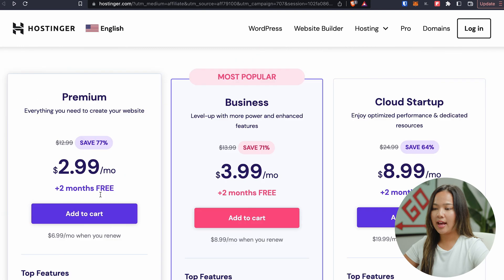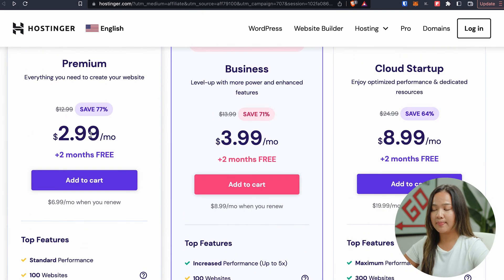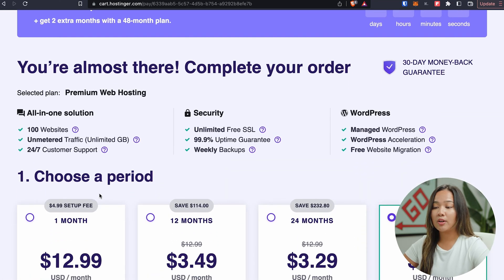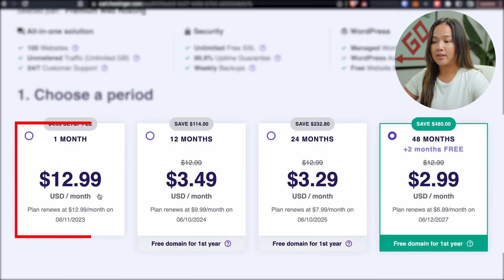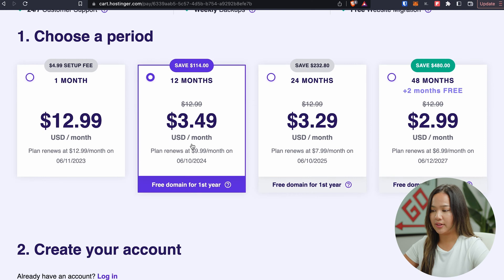So now let's click on claim deal. Now you can choose a plan with Hostinger, and with each plan you will be given a free domain name. For beginners, premium will work just fine, so let's click on add to cart. Now we are going to be asked to choose a period — there is one month, 12 months, 24 months, and 48 months. Let's click on 12 months.